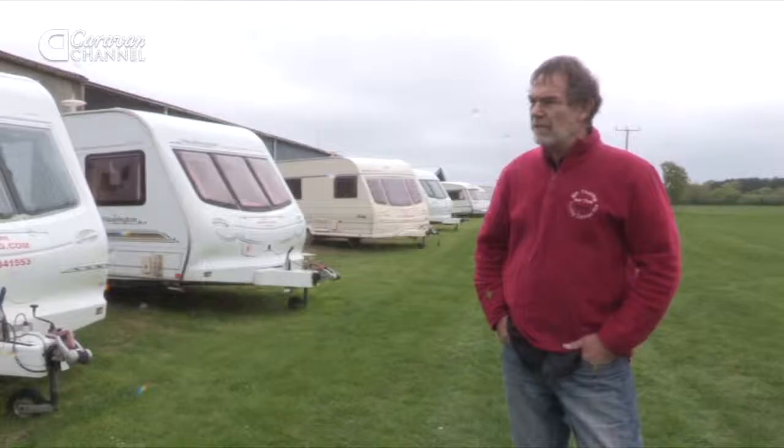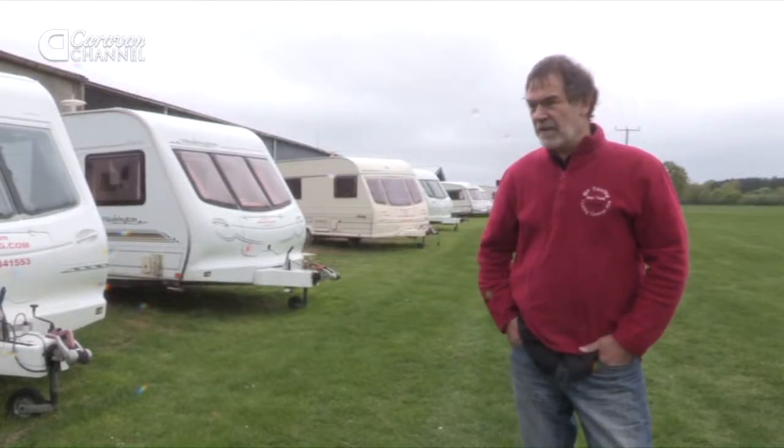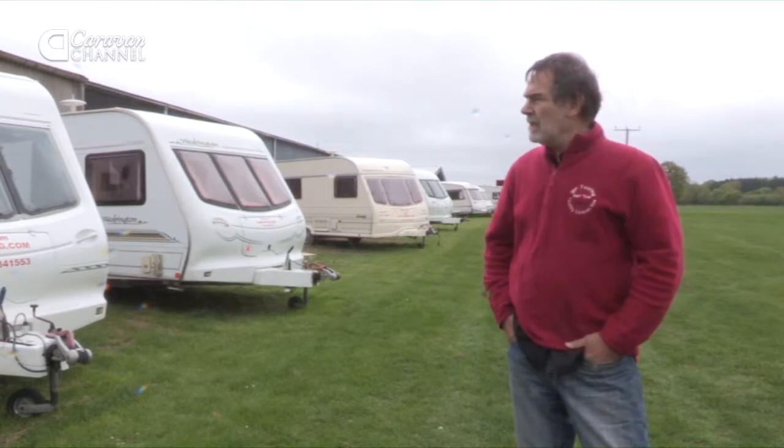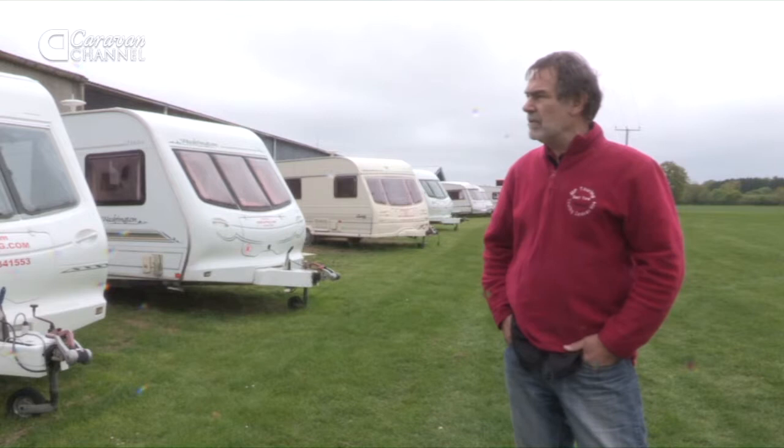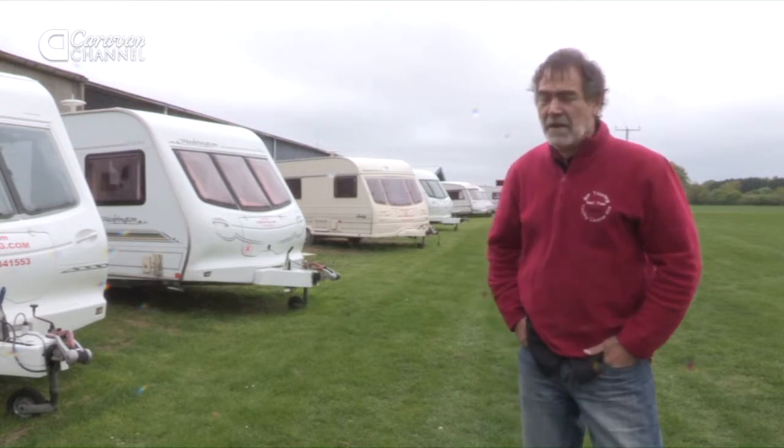There's all different styles. You can go for the bunk bed versions or the fixed bed versions. And you've got a six berth one where you've got so much room. The children can play one end and you probably won't even know they're there.